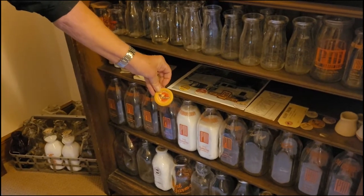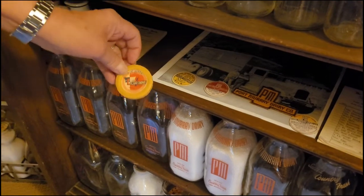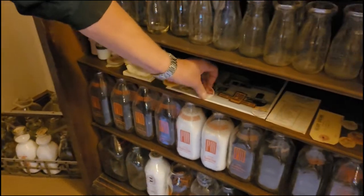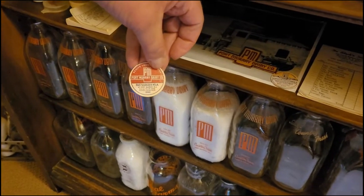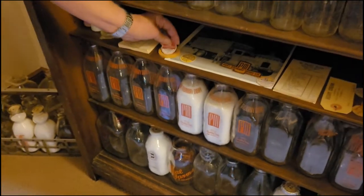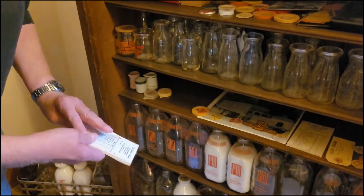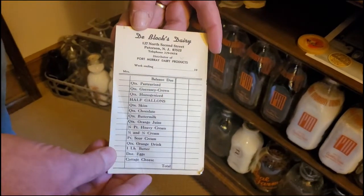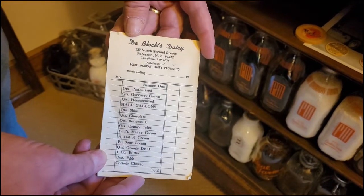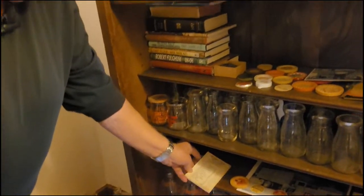They also had a cap — similar to this wax and cardboard — that was on the top of every bottle. There were plugs that went in with the date on them every day, in the center of this cardboard. I've also been going through my parents' house, and when we packed up their house in Paterson I found old milk bills. This is what you would get every Friday or Saturday, depending on which was the last day of the week for your milk delivery.